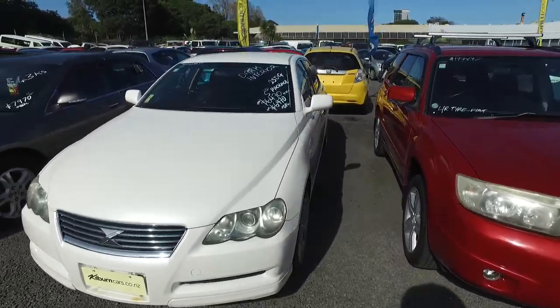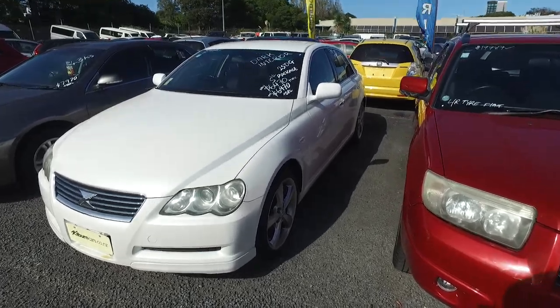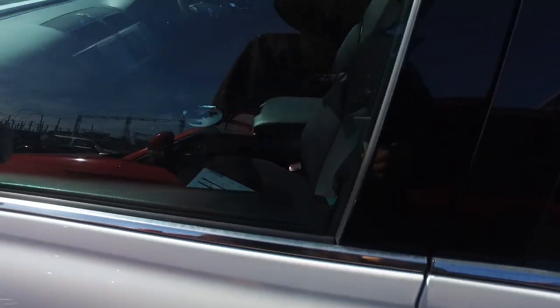Hey there Lee, Tommy here from Budget and Kilbane Cars in Manukau. Thank you for your email inquiry in regards to our Toyota Mark X that we have here for you. It is the 250G S package with the dark interior, so very nice and tidy.